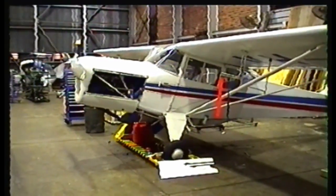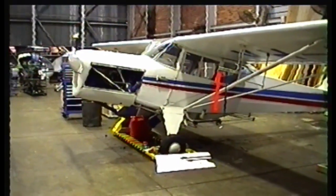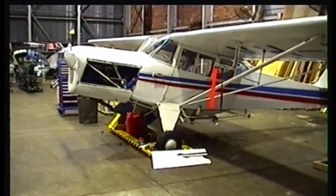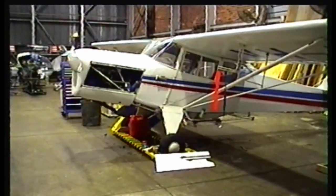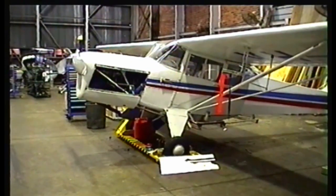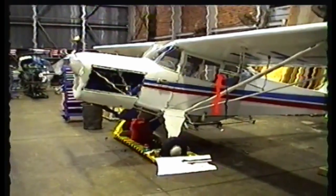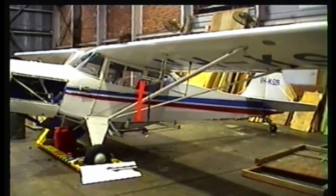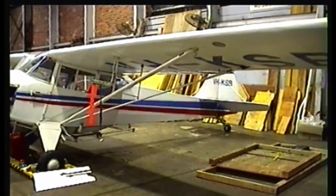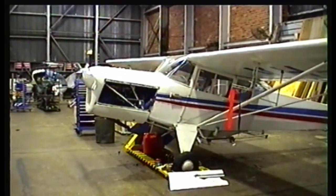This model, the J5A, was the only one built by Auster in England. It was configured from the models that had a light Cirrus-type engine used during the war, when Gypsy Majors were in short supply because they were all taken up for Tiger Moths in training. The agents in Australia, Kingsford Smith Aviation, asked Auster to build an airframe — or modify an airframe — to take the Gypsy Major engine.